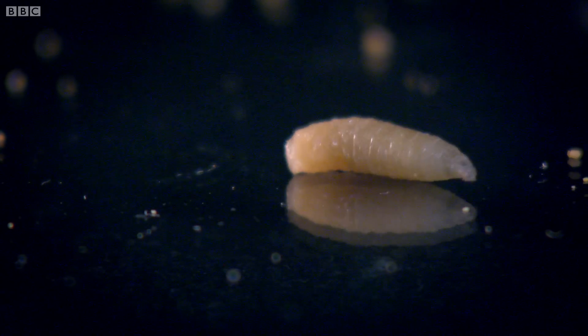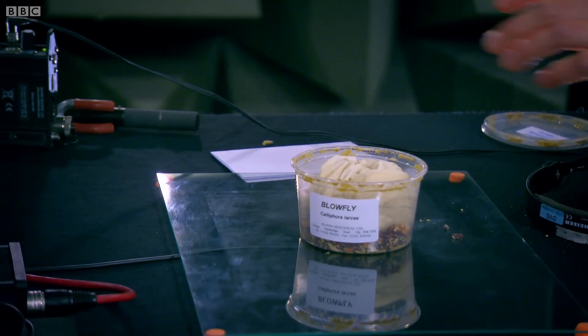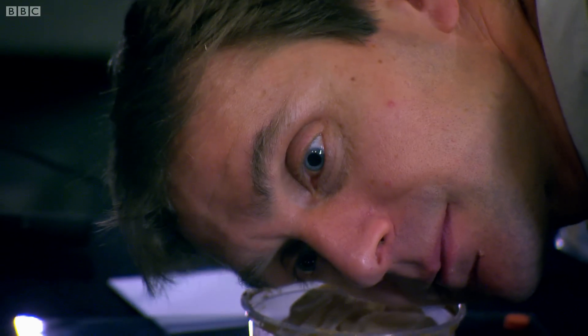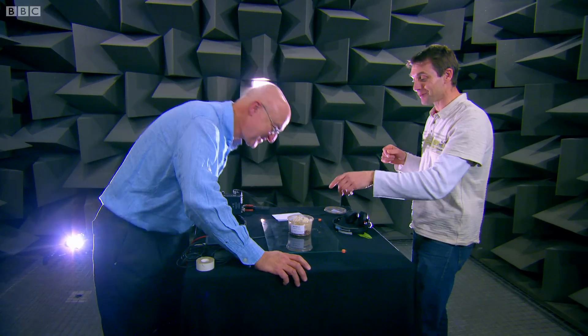Even more amazingly, the anechoic chamber allowed us to hear the maggots without the use of microphones at all. It's like snap, crackle and pop. It's like a bowl of Rice Krispies.